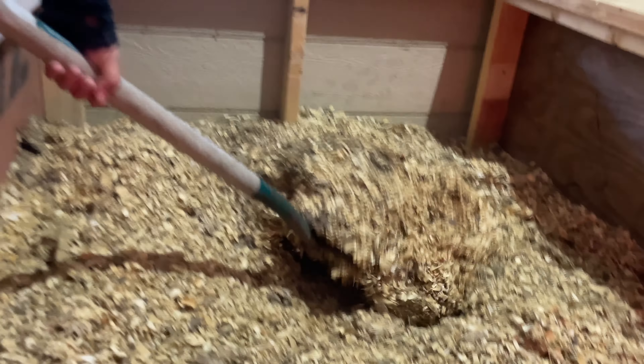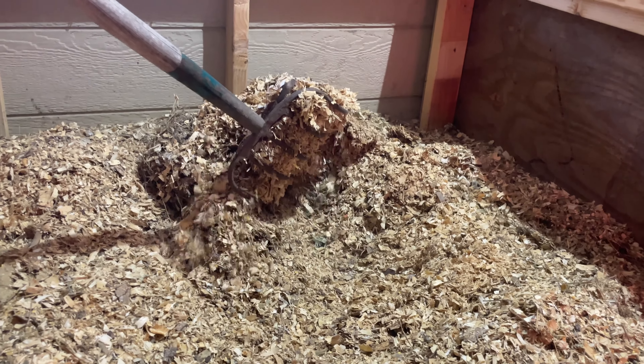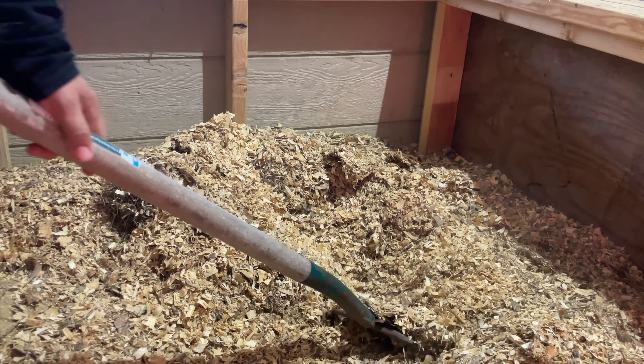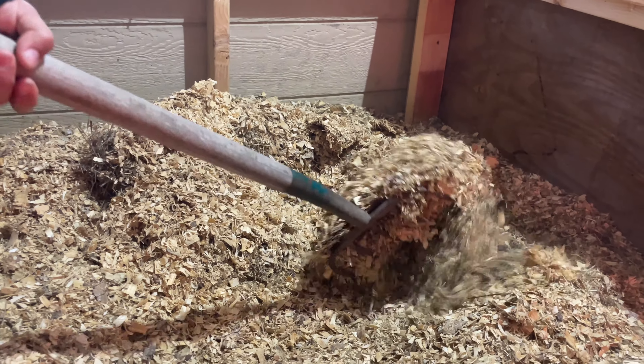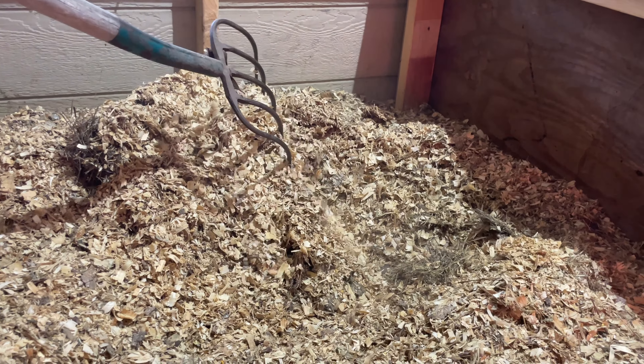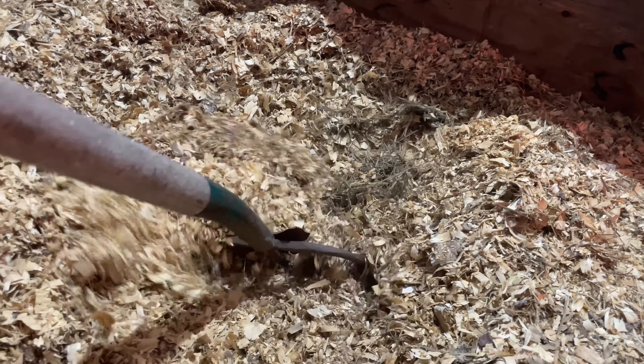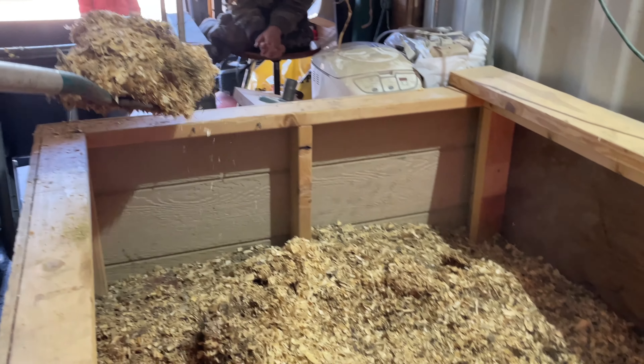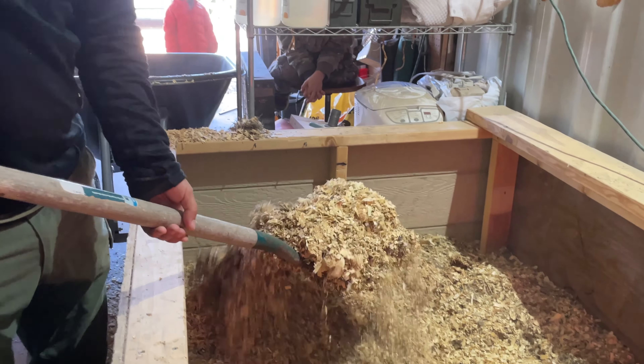Look at this — this is probably five to six months worth of chick poop and shavings. We get the fine shavings, so they're a little bit smaller and easier to break down. We've got hay in there too, and all that's going to be put on the garden to break down over time, or break down in the compost.